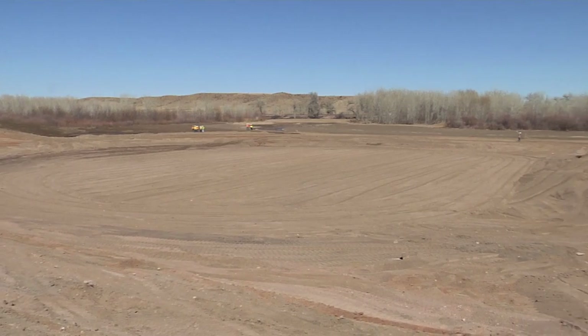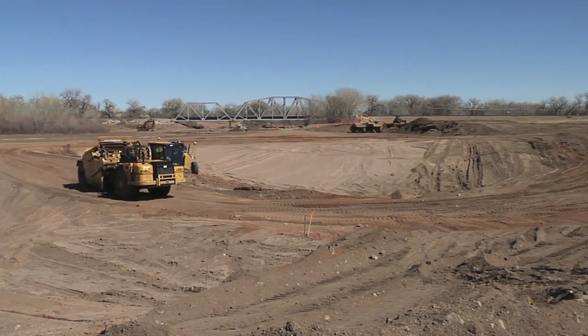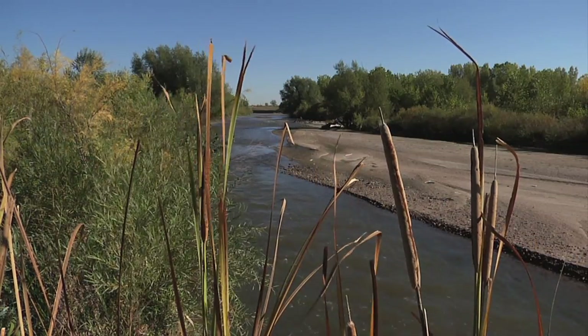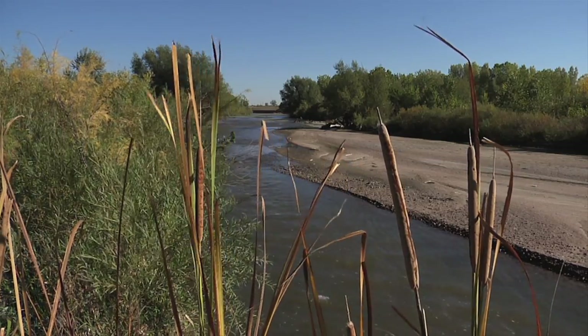The benefit this project has for the Fountain Creek Watershed is that we have basically created a system on the waterway that allows sedimentation to be deposited here and create a wetlands environment so that wildlife, wetlands plants, native grasses, native cottonwood poles and willows can grow in an environment that was created for their specific benefit.